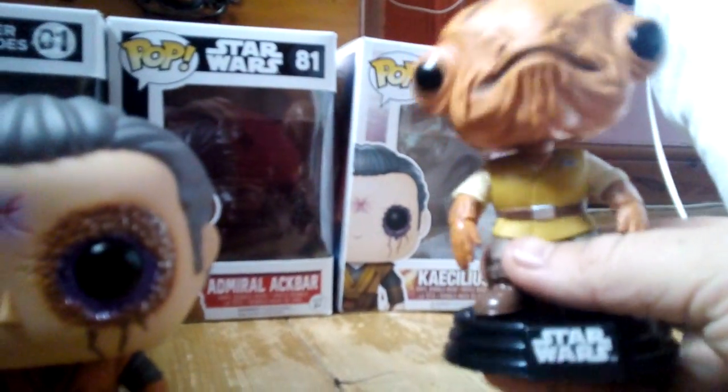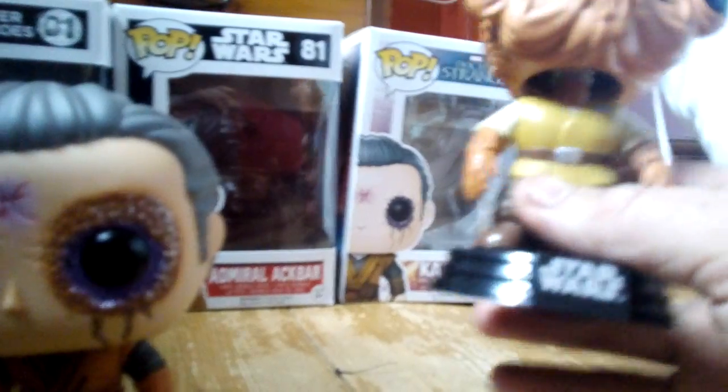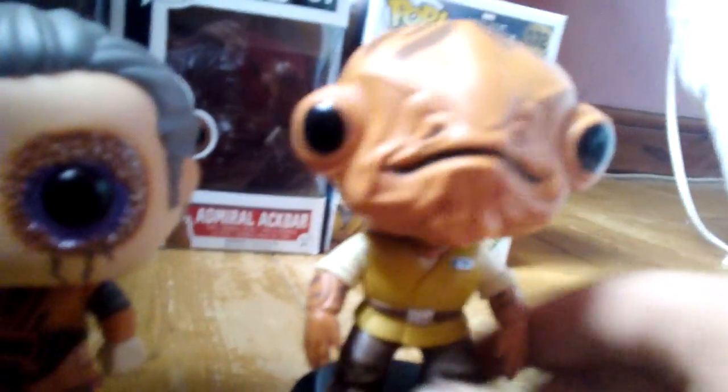I really like the stand that Admiral Ackbar is on. Admiral Ackbar is my favourite character. And there are spoilers for Star Wars: The Last Jedi — I can't believe he died! I can't remember what happened to Kaecilius at the end of Doctor Strange.